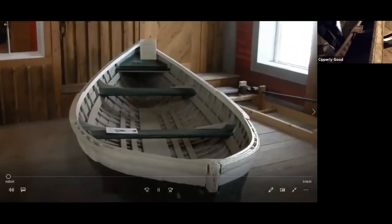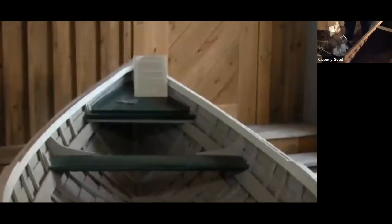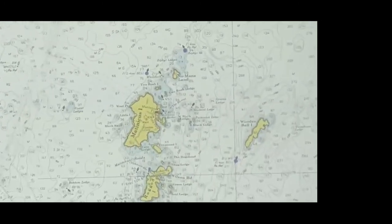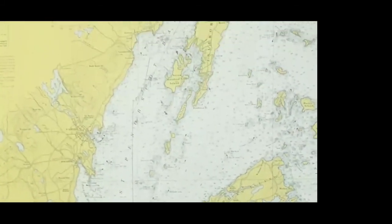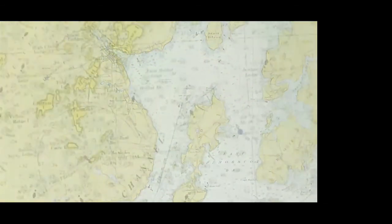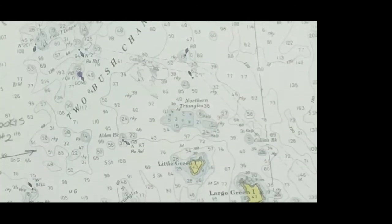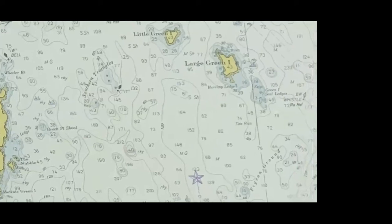Today we're going to learn about two peapods built on Matinicus Island. The first was built by Leon Linwood Young, who was born in 1878 on the island of Matinicus, the outermost island on Penobscot Bay, 20 miles from the mainland. Along with Cree Haven, also known as Ragged Arse Island back in the day, Matinicus Rock, Seal Island, Wooden Ball Island, and a few smaller islands, the Matinicus Island group are the most remote inhabited islands in Maine.